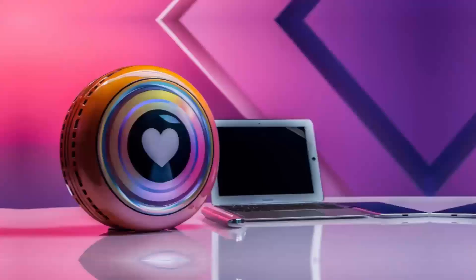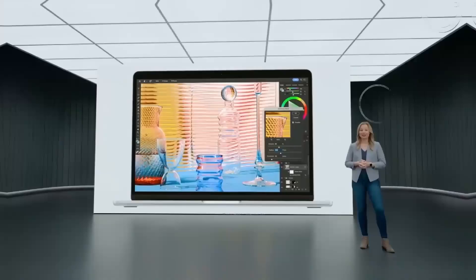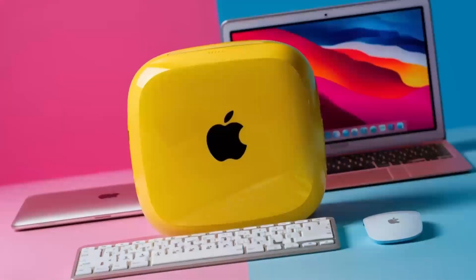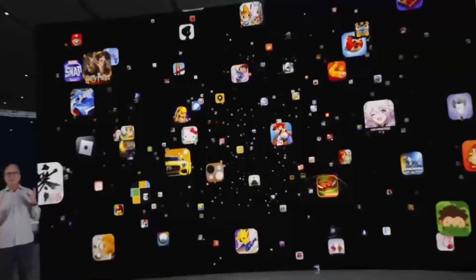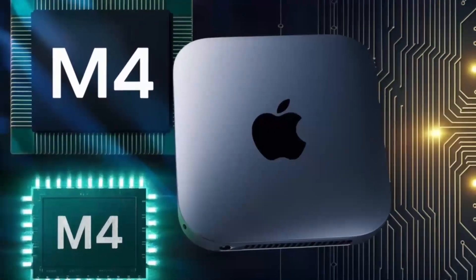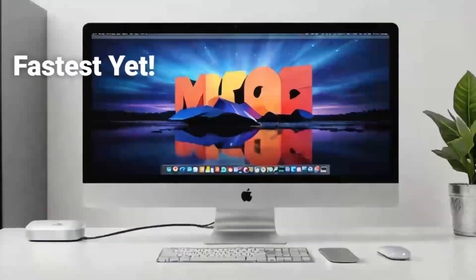In real-world tests, the Mac Mini M4 shines when it comes to multitasking. Imagine having 20 browser tabs open, editing a high-resolution video, and hosting a Zoom meeting all at once without a hiccup — that's the power of the M4 chip paired with Apple's unified memory architecture. The base model comes with 16 gigabytes of RAM, which is more than enough for most users. And if you're a professional handling more demanding tasks, you can configure it with up to 32 gigabytes.